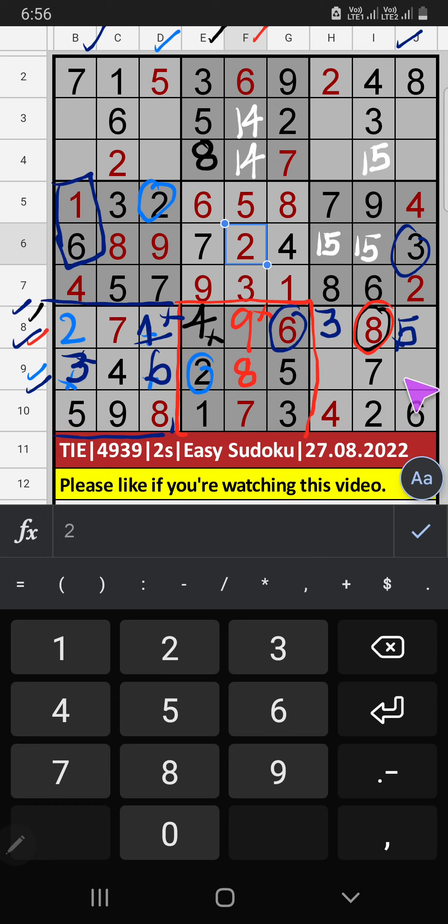Column D: two numbers are remaining. Ninth row: two numbers are remaining — one and nine. They will come in the other two cells. We will confirm later. Column B: two numbers are remaining — eight and nine. In the fourth row, we already have eight, so eight can't come in this cell — eight is confirmed here. Then nine is here. Column D: two numbers are remaining — three and four. In the third row, we have three, so three can't come in this cell — three is confirmed here. Then four is here. In the third row, we have four, so four can't come in this cell — four is confirmed here. Then one is here.